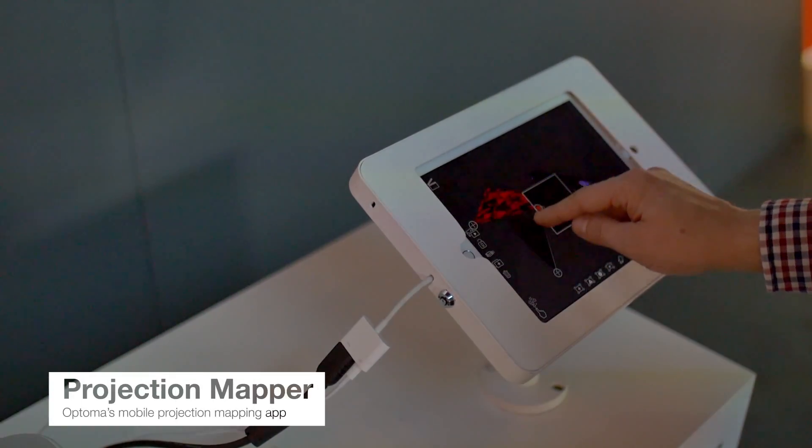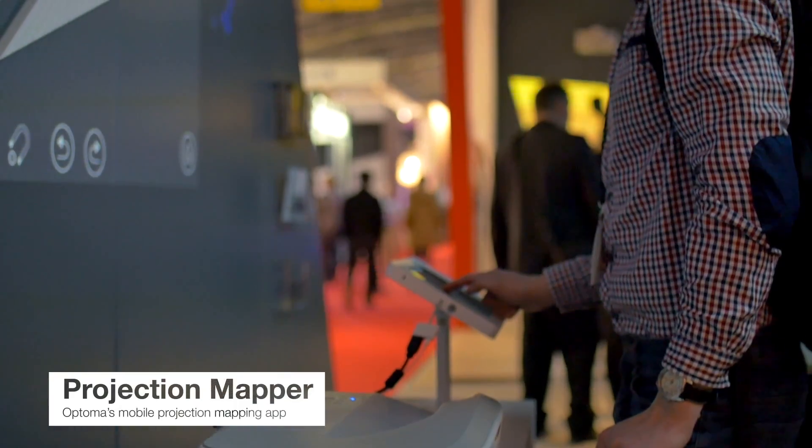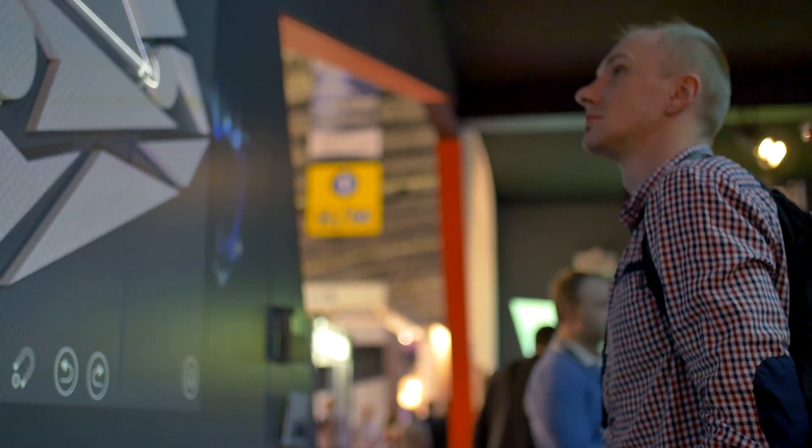My name is Joe Ahmed. I'm responsible for the EMEA marketing for Optima Europe. Projection Mapper is an Optima app that has launched. We really see this as expanding the market for projection mapping and allowing mapping for the masses.